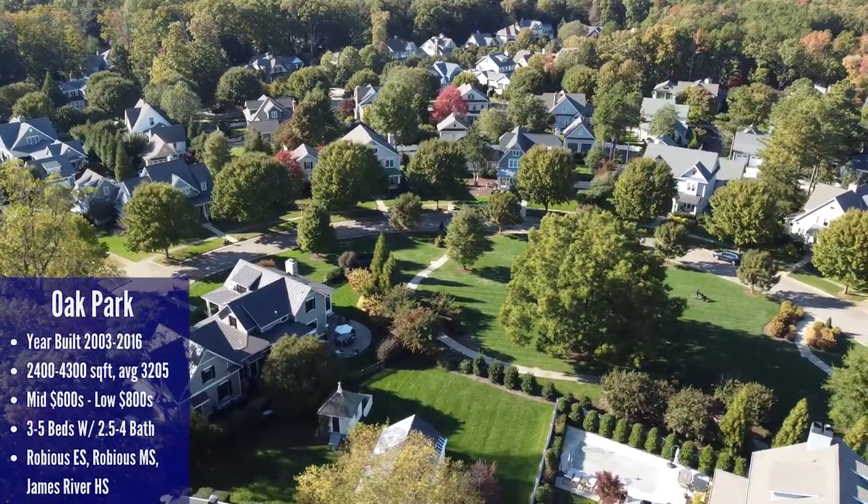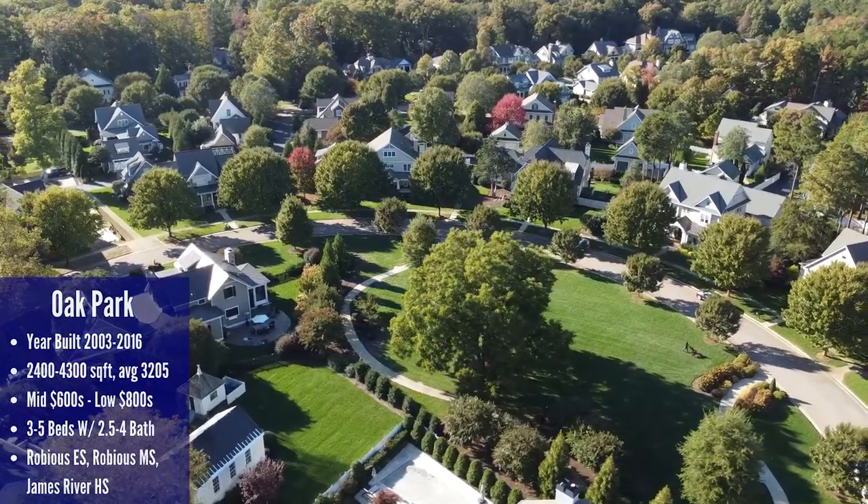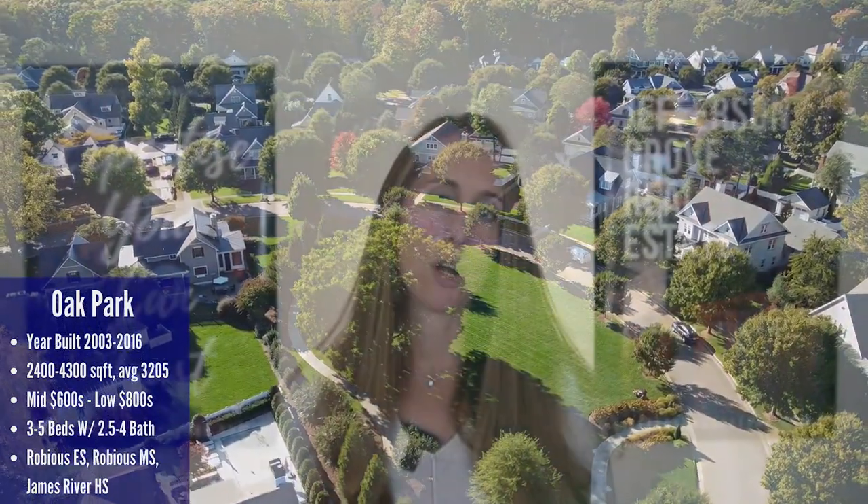Since these are newer custom-built homes, they don't feel outdated and the finishes are quite nice inside. One last con is that the HOA is somewhat expensive at $350 per quarter, yet you don't really get any real amenities — that fee only covers community maintenance. Don't get me wrong, the HOA does keep the community looking beautiful, but you're paying for it. The school systems here are Robius Elementary, Robius Middle, and James River High School.